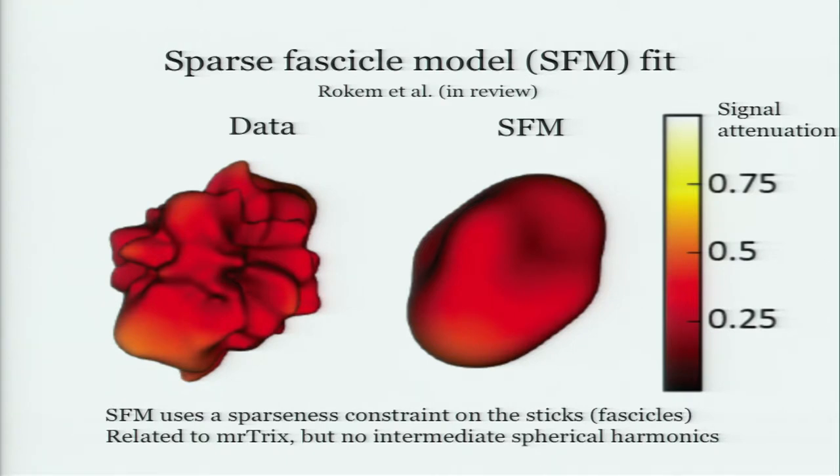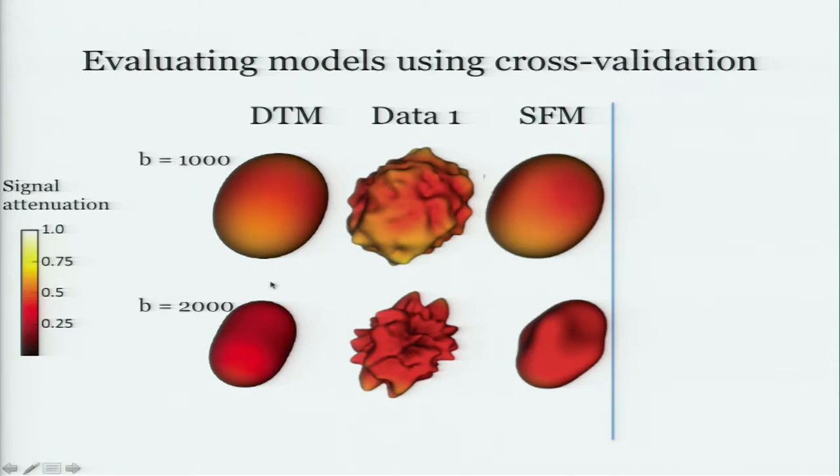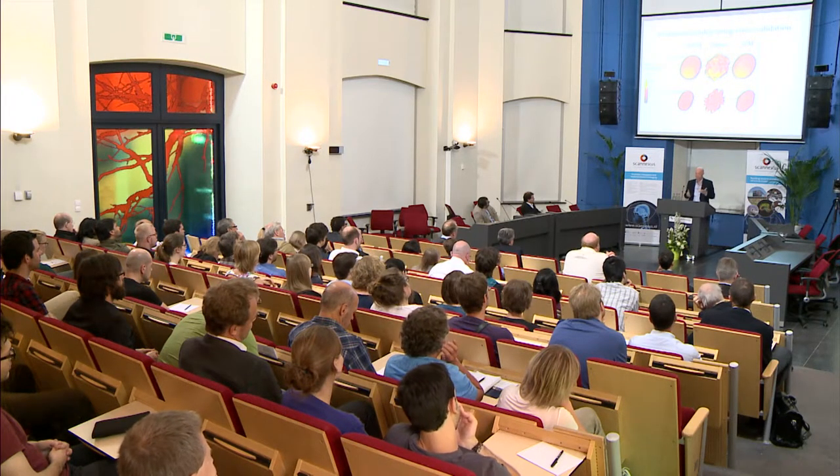The comparison between these two kinds of models is interesting because the data look a little noisy at higher B values — you can see little things poking in and out in different directions. The sparse fascicle model allows for a little more variability because of all those sticks. You might ask how you'd compare models like this. One thing you can do is get yourself a data set — here I'm showing two voxels at two different B values, 1000 and 2000. Some people look at every spike and say that's an axon; others say that's noise. You've got to do some model fitting to decide.